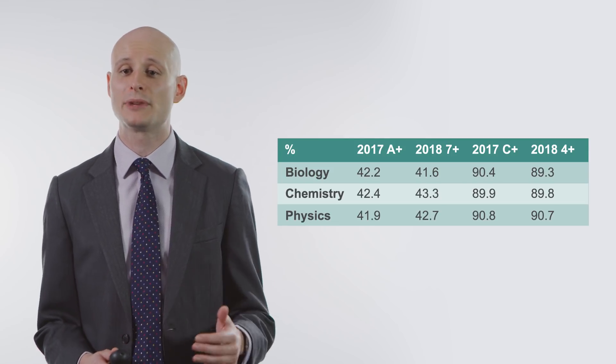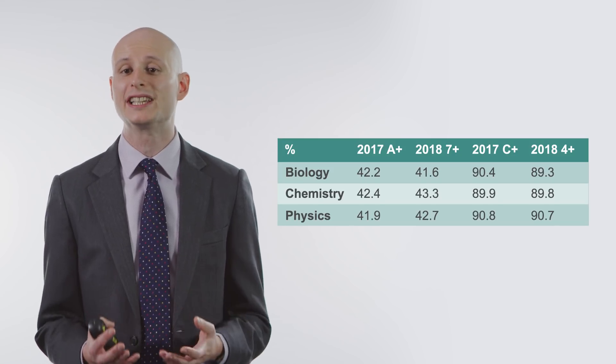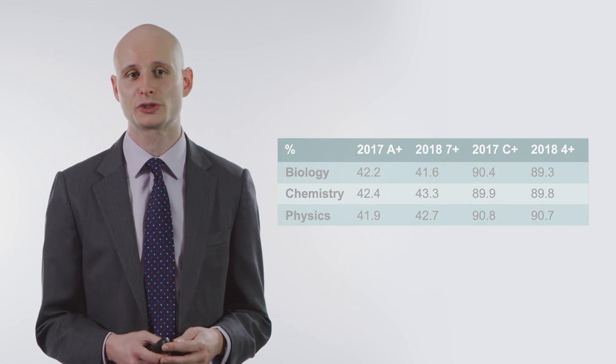Moving on to look specifically at the individual sciences — GCSE biology, chemistry and physics — we saw outcomes there that were really stable compared to the legacy qualifications. And again, that's what we would expect to see because of the comparable outcomes approach to awarding. We did see slight movements up and down in different directions across the three sciences, but if you look at grade A and above last year compared to grade 7 and above this year, or grade C and above last year compared to grade 4 and above this year, then broadly speaking it was very similar proportions of the cohort achieving those grades.